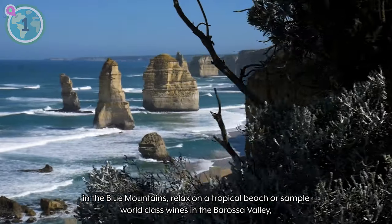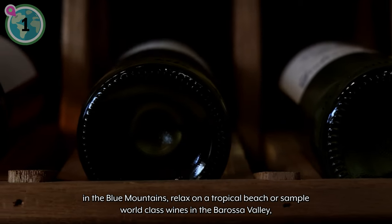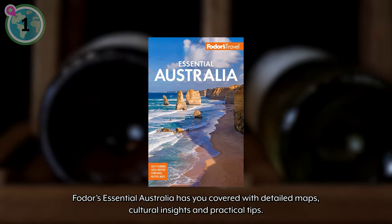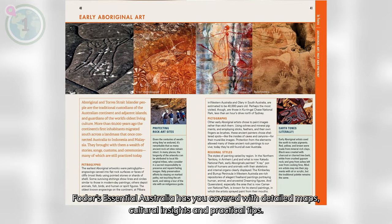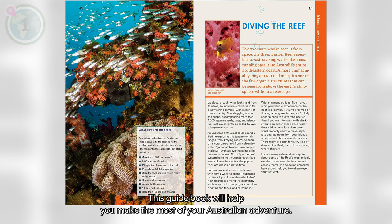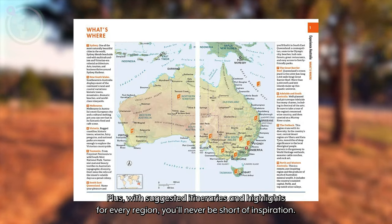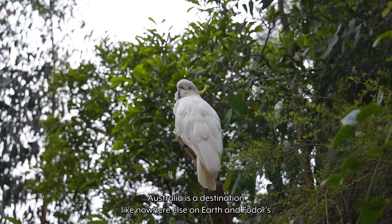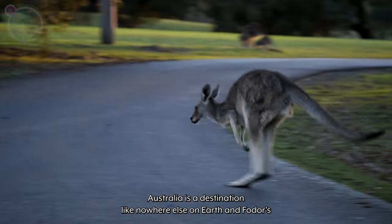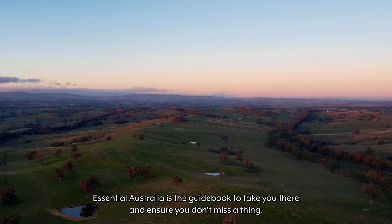Whether you want to hike in the Blue Mountains, relax on a tropical beach, or sample world-class wines in the Barossa Valley, Fodor's Essential Australia has you covered. With detailed maps, cultural insights, and practical tips, this guidebook will help you make the most of your Australian adventure. Plus, with suggested itineraries and highlights for every region, you'll never be short of inspiration. Australia is a destination like nowhere else on earth, and Fodor's Essential Australia is the guidebook to take you there and ensure you don't miss a thing.